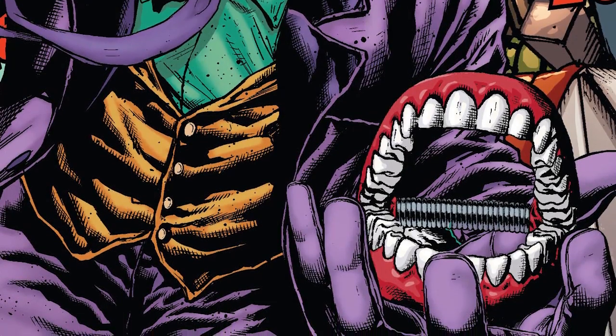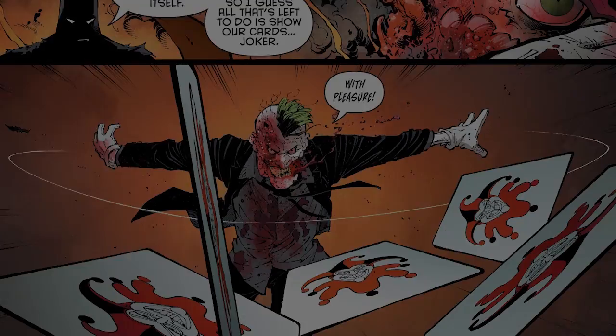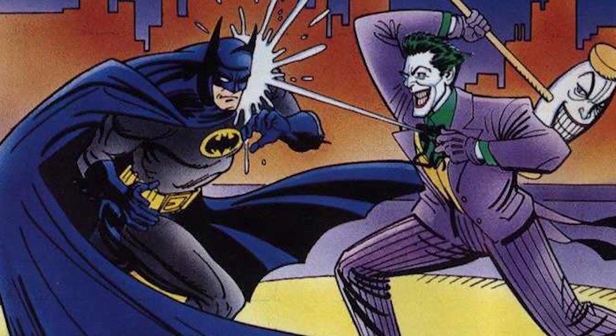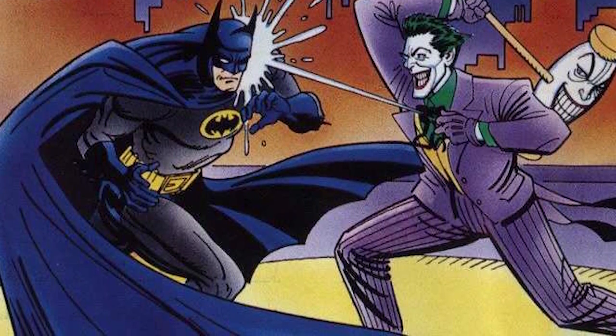Also making their debut in Batman number 1 were various other weapons including a pair of exploding chattering teeth and playing cards with razor-sharp edges that can be thrown similarly to Batman's Batarangs, and the Joker's lapel flower which has at various times squirted Joker Venom, laughing gas, poison, or water.